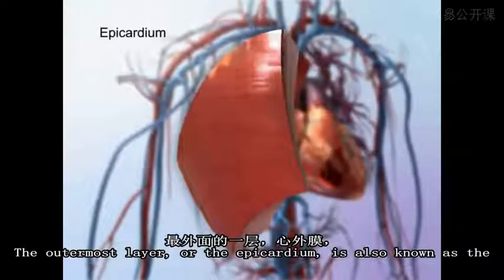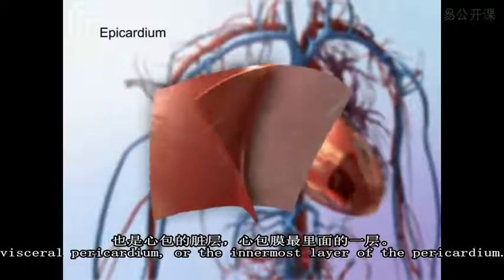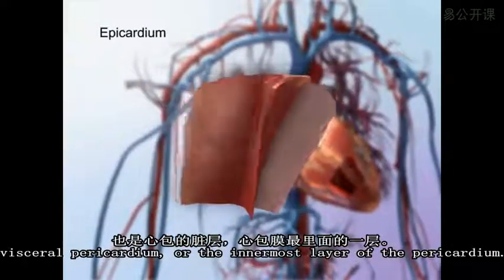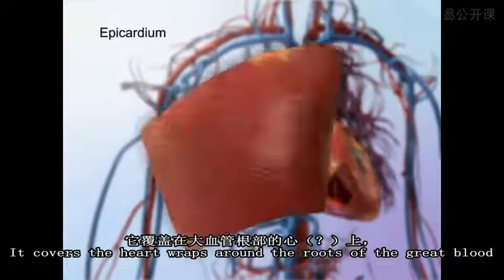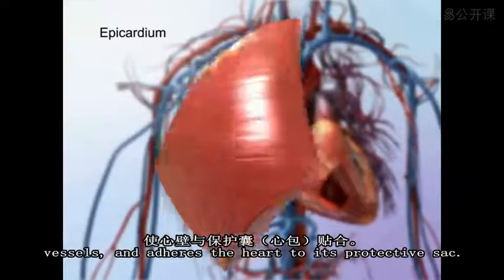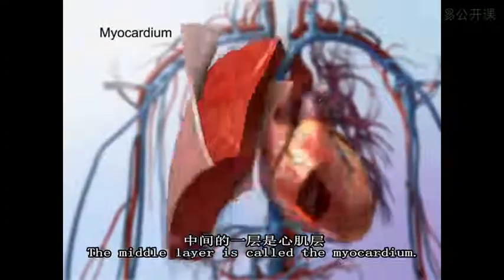The outermost layer, or the epicardium, is also known as the visceral pericardium, or the innermost layer of the pericardium. It covers the heart, wraps around the roots of the great blood vessels, and adheres the heart wall to its protective sac. The middle layer is called the myocardium.